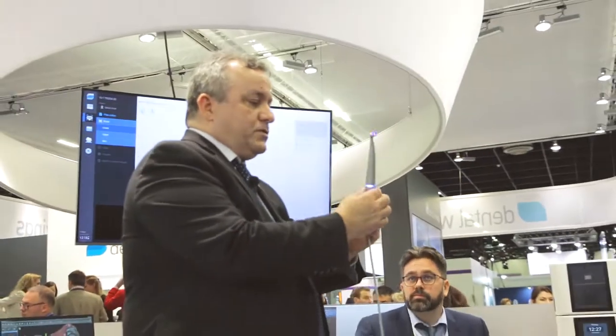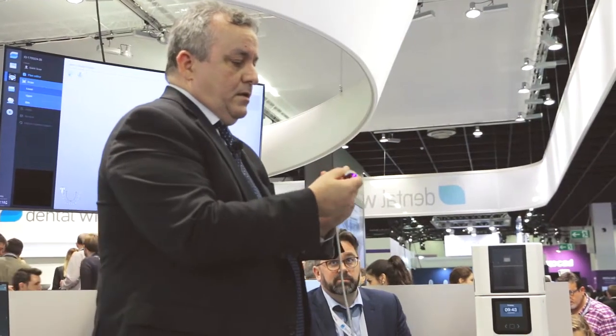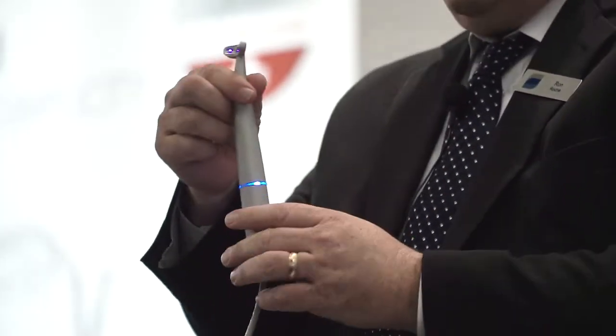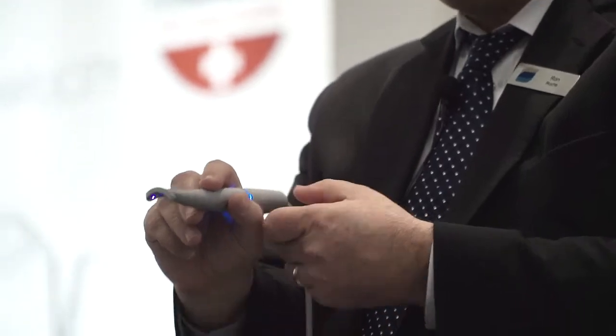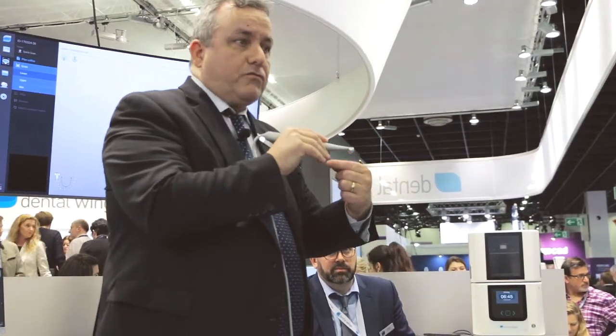I want to show you a couple things about this wand before we jump into scanning. Notice the size of it — it's designed intentionally to have the same look and feel of a dental high-speed handpiece. You already know how to hold this wand. Notice the neck itself: the narrow neck is designed so that as you're scanning you can see around the neck at what you're scanning.